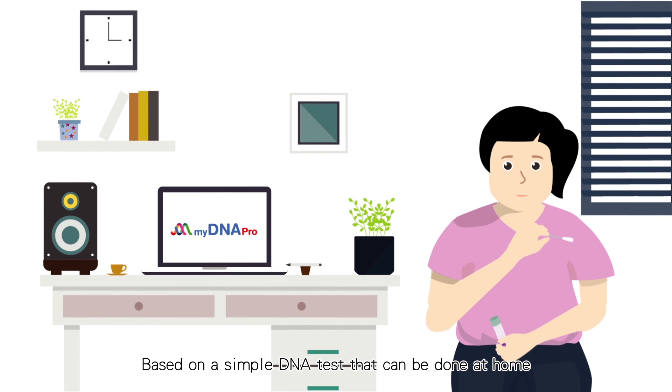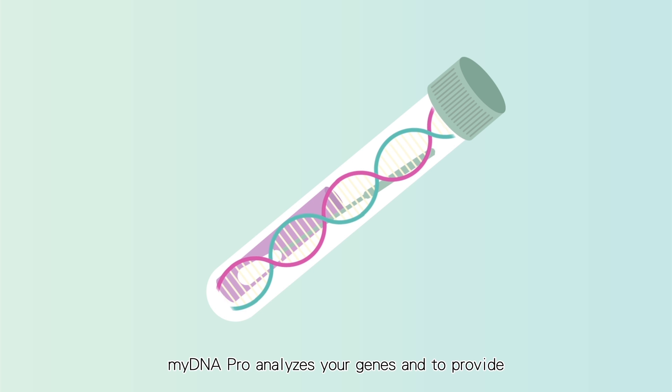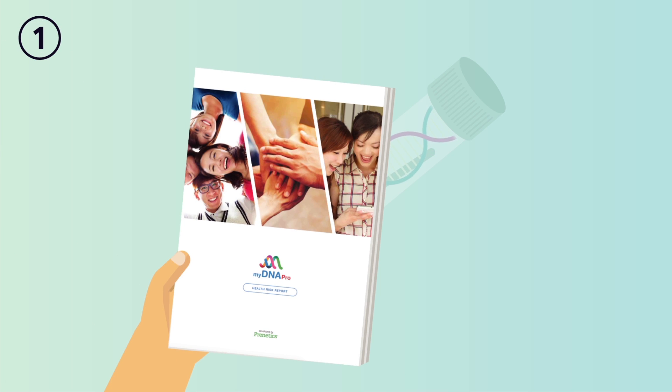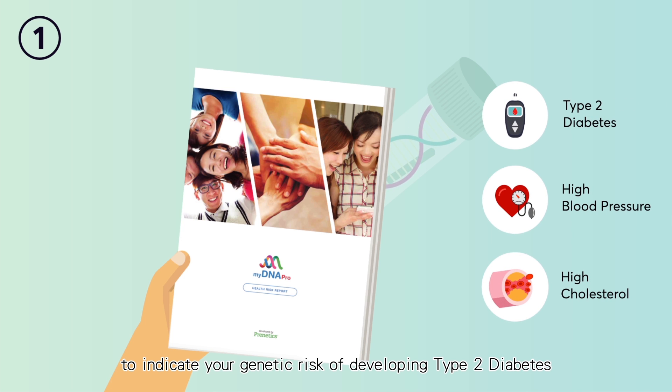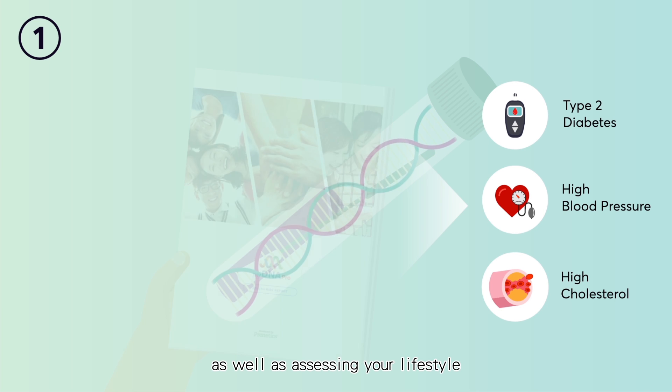Based on a simple DNA test that can be done at home, My DNA analyzes your genes to provide a health risk report indicating your genetic risk of developing type 2 diabetes, high blood pressure, and high cholesterol, as well as assessing your lifestyle.